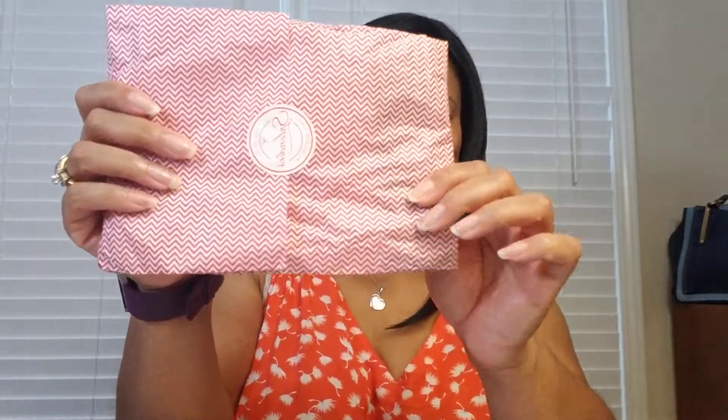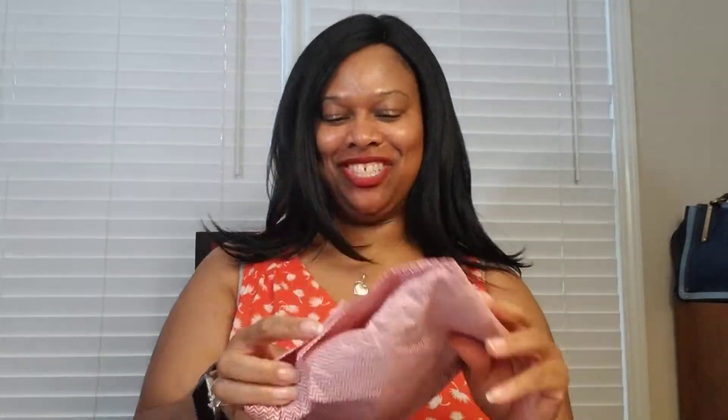Here is the packaging for this month's Splendies. I love the red and white chevron — they've used this one before. Let's see what is included this month. It's a pretty neutral color palette.